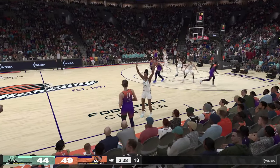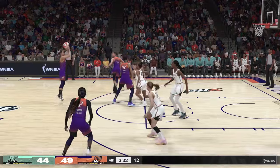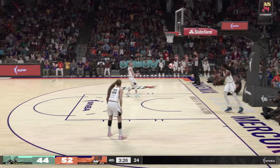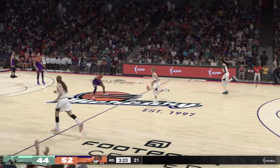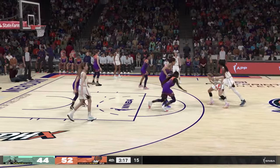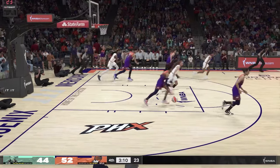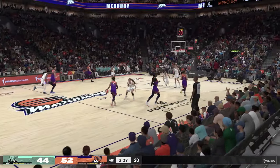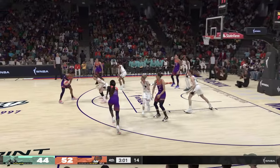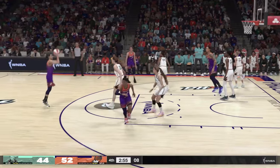Just under two and a half minutes gone by now in the final quarter. Diana Taurasi hits the three-point bomb. Talk about falling asleep on defense — I don't know how you can give a shooter like her that much space from beyond the arc. Now here's Vandersloot, pass to Jones. Cloud pulls it in. Phoenix leading. Now here's Copper. Allen with it. Now Taurasi — and the Mercury, another three.